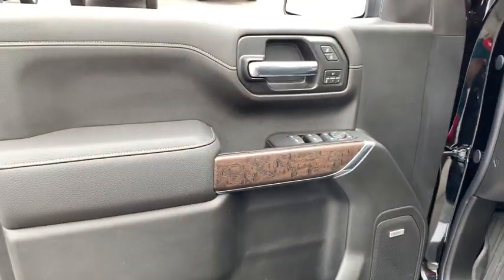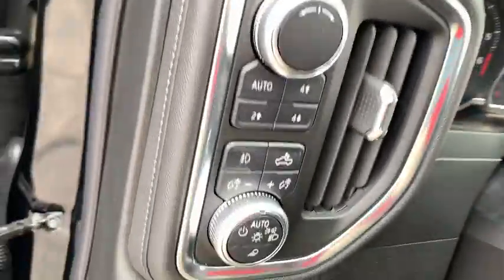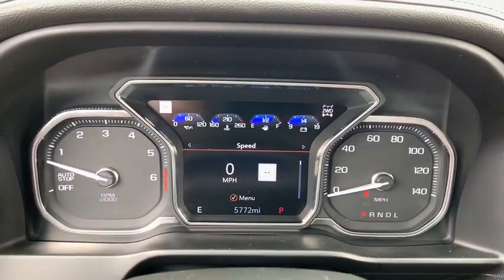Sierra 1500 now comes with an automatic transmission that combines high max hauling capability with precise control. This vehicle has less than 6,000 miles.